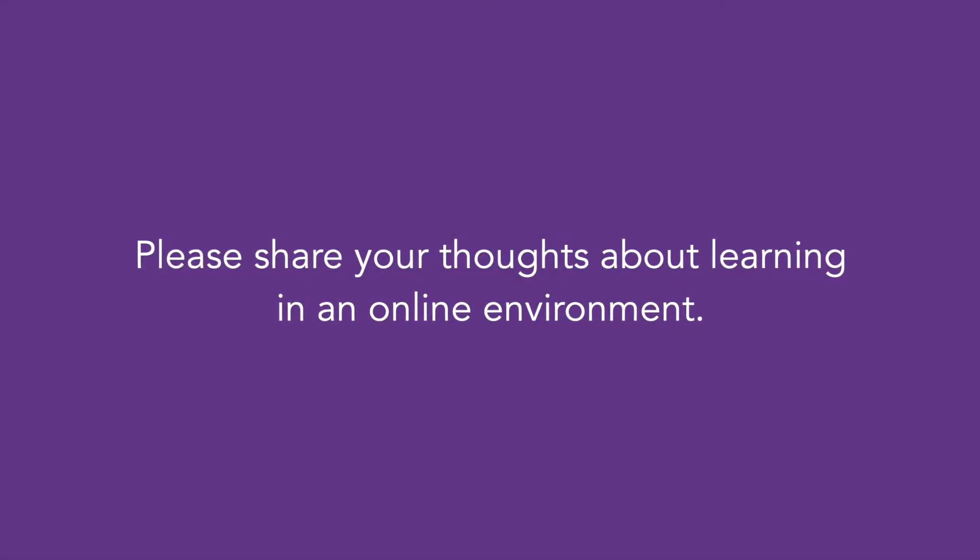My definition of online learning would be where the material and engagement all happens on a digital platform without having to get in my car and drive anywhere, which is what I really love about it. The self-directed nature of it and the fact that you can engage with the platform in your own time has been really exciting for me — being able to pace yourself and be autonomous in your approach.